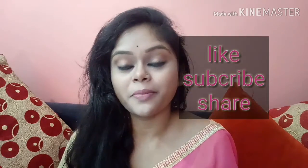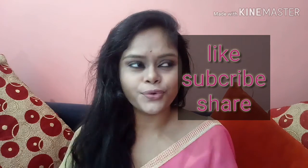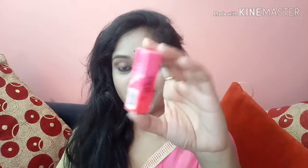Hi everyone, welcome back to my channel. In today's video, I am going to share with you a lipstick review and swatch which is the Nykaa So Matte Mini Lipstick range.